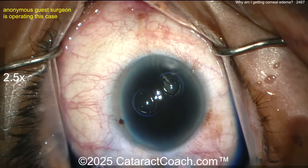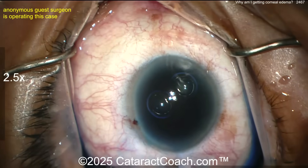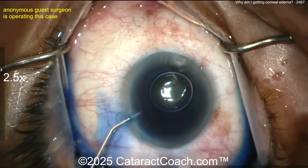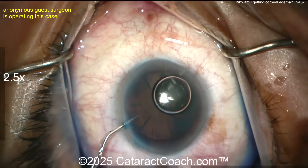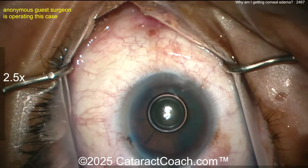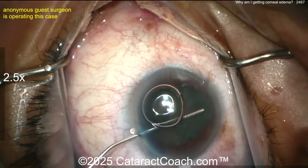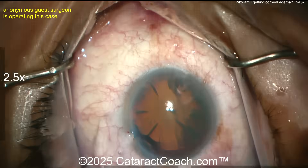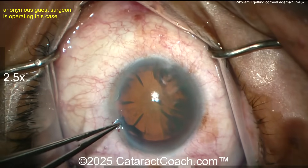Some trypan blue dye going in. I don't know if you need the trypan blue dye, but certainly if you want to use it you can — that shouldn't cause any issues. Now remember, anything can cause corneal edema: too much ultrasonic power, not protecting the endothelium, or something injected in the eye. That looks like a dispersive viscoelastic — looks good.